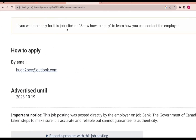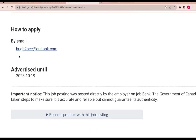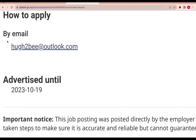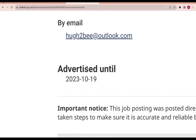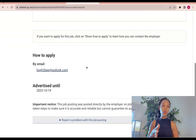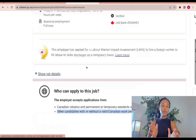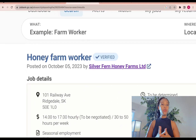If you want to apply for this job, click on 'Show how to apply' to learn more. There is a contact email where you can send your CV and cover letter. Let me zoom in a little so you can see the email address. Before doing that, make sure you understand the company itself.